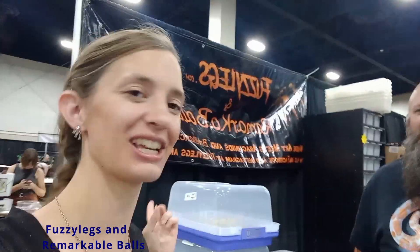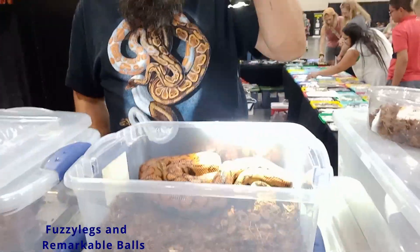We're going to start here at Fuzzy Legs Remarkable Balls with my favorite snake I've seen on the show, a Brazilian rainbow. He was actually using the light to show us the incredible iridescence of the Brazilian rainbow boa. This is a thing that's actually within all rainbow boas — if you shine the right kind of light on them, they have very high iridescence and they're going to glow rainbow colors.